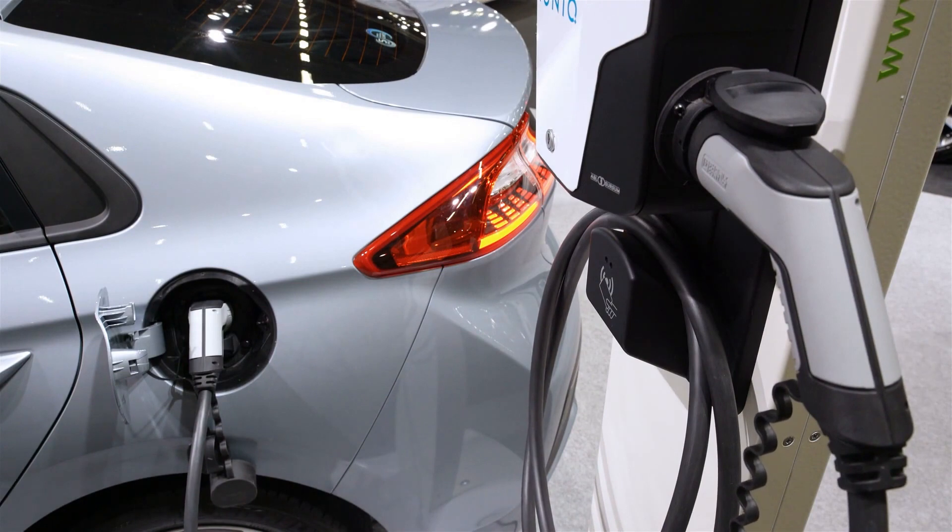The Hyundai IONIQ 5 is available as a hybrid, plug-in hybrid, or electric vehicle, with prices starting from $40,000.